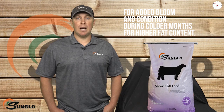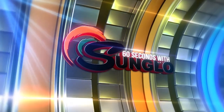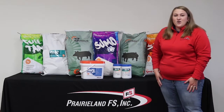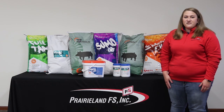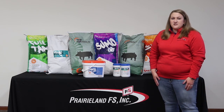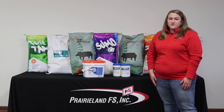I hope you guys learned a little bit from that video. If you'd like to learn more about Sun Glow show calf developer or any of our other Sun Glow show feeds, feel free to give me a call or stop by our Memphis location. Thanks.